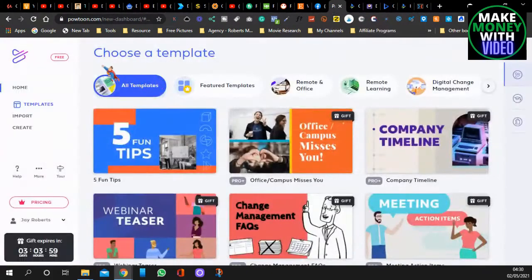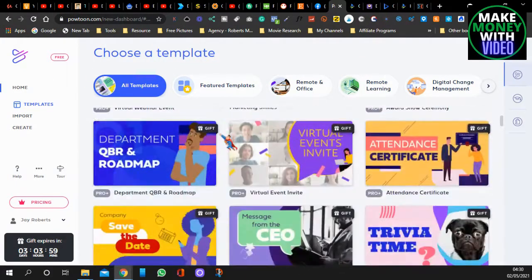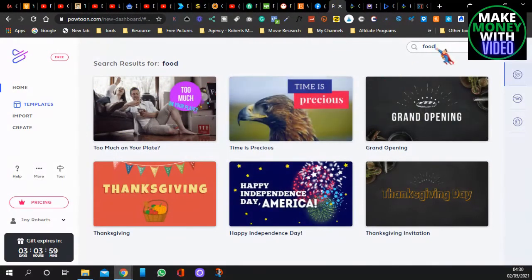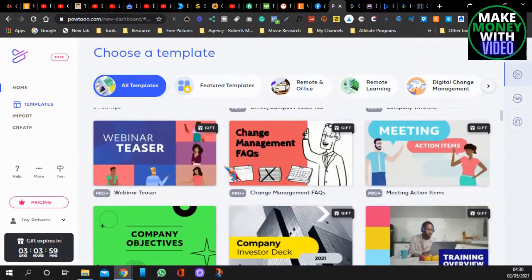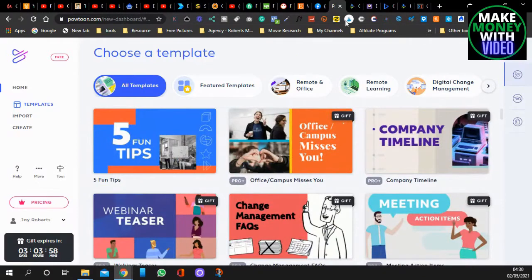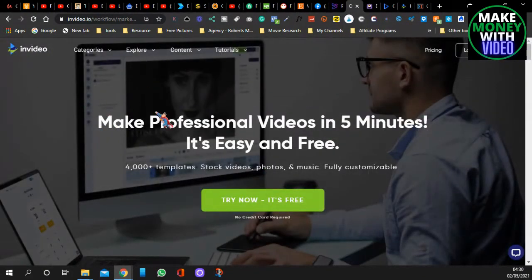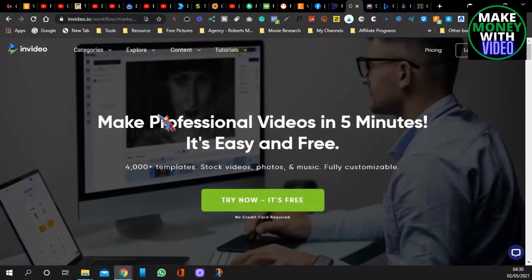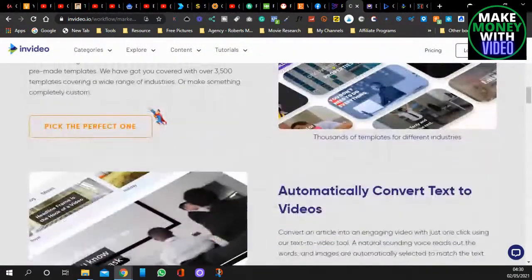Now I'm going to show you an app called Powtoon — you've probably heard of it. It gives you lots of free templates you can use. I've tried typing in food and it doesn't give you that many options, so this isn't the best one for food, but I'm showing it anyway because it gives you lots of different templates that you can edit and use for whatever you want.